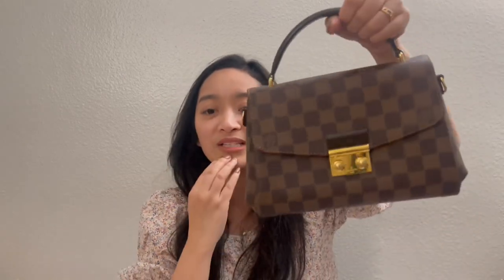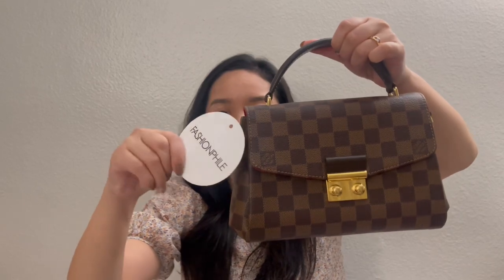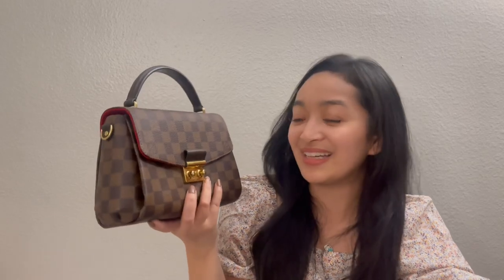I guess because I arrived 30 minutes before closing they just didn't let me in, even though I had called earlier and they said they accept walk-ins. I drove far for nothing that day. But that's fine — I guess I wasn't meant to shop there in person that day. At least my very first purchase was a great one and I'm very happy with it. I cut off the Fashionphile tag, and it is officially mine. I really like it.